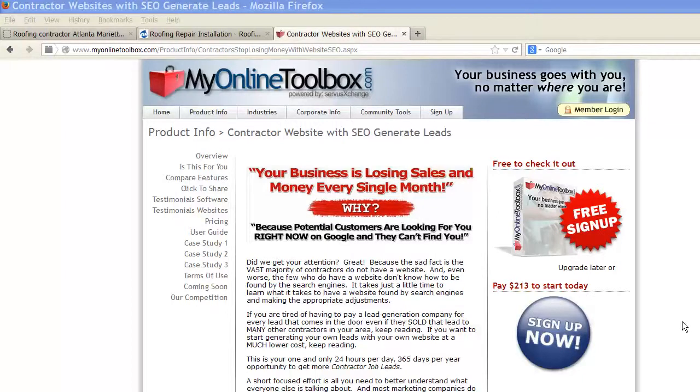Hello, this is Brian of My Online Toolbox, and we teach roofing contractors how to take their own websites that they control, and from the top-down approach, they learn everything they can to generate more leads doing the sites themselves.